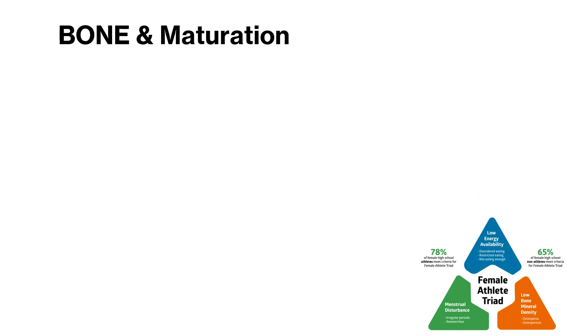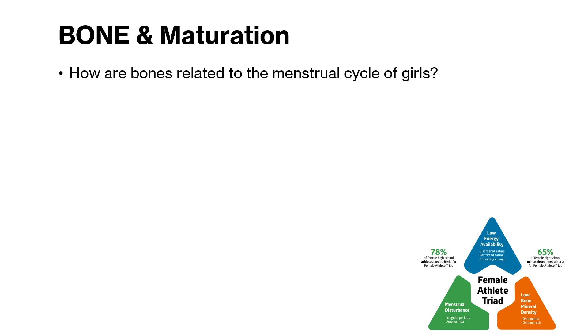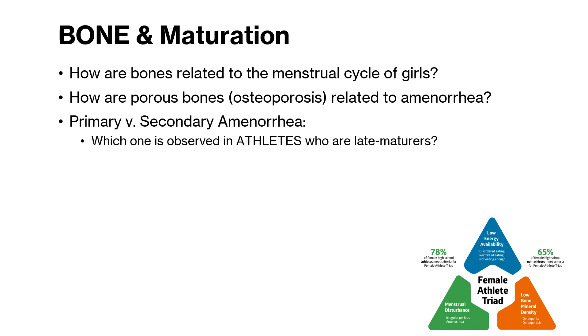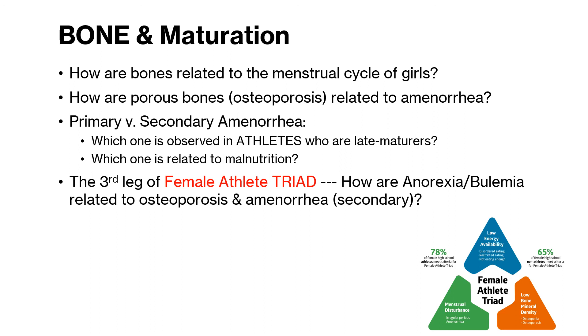I suspect a lot of females are aware of this, but for the men who will become future coaches of female athletes, this is a discussion worth having. How are bones related to the menstrual cycle of girls? How are porous bones related to amenorrhea? When a girl who's already had her menarche suddenly stops having her period, that is what's called secondary amenorrhea. I want to make a distinction: there are athletes who are typically late maturers — that is called primary amenorrhea. This is not necessarily bad, but secondary amenorrhea is definitely bad.